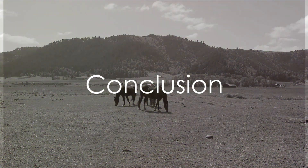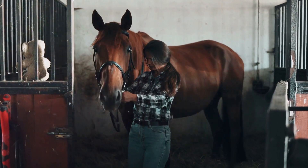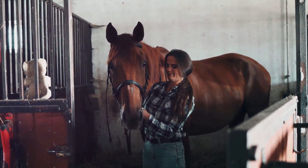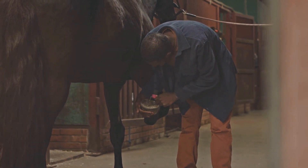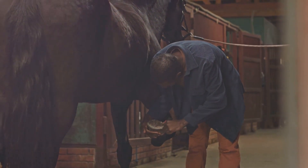In summary, caring for a horse involves providing a balanced diet, regular grooming, ample exercise, routine health care, and a safe and comfortable living environment. Each of these steps is crucial to ensure your horse leads a healthy and happy life. Horse care might seem overwhelming at first, but with time, patience, and a little bit of love, it becomes a fulfilling routine that strengthens the bond between you and your horse.